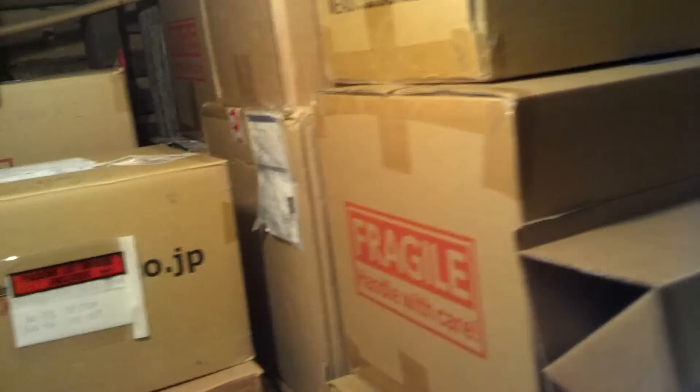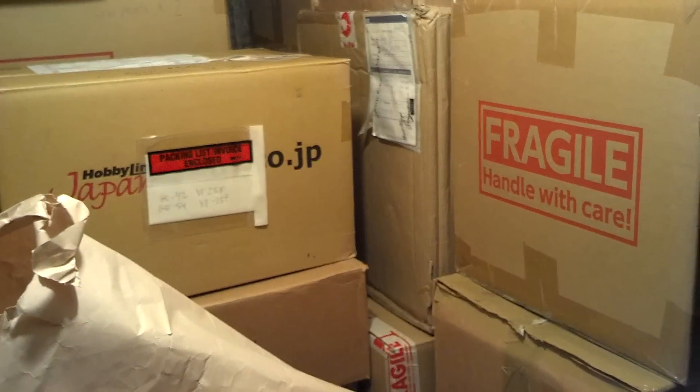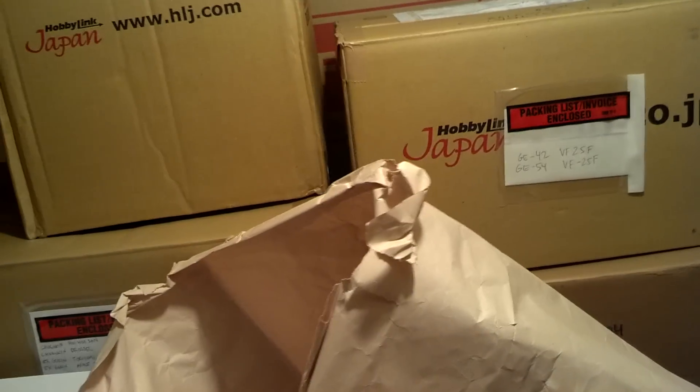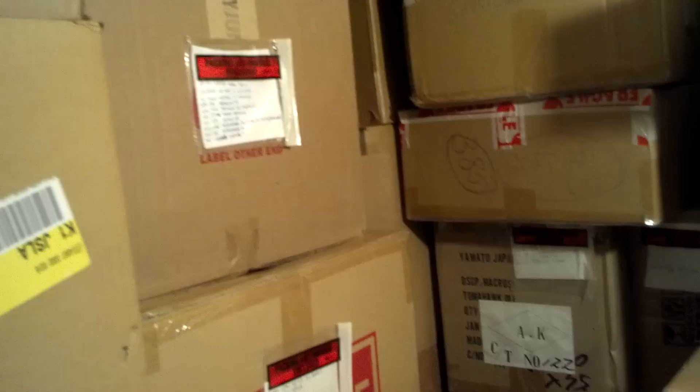...that will probably never see the light of day in my display case, which is sad. A lot of this stuff will have to be sold unfortunately. It really is sad — I look at this stuff and it makes me want to cry because I don't have a lot of space.